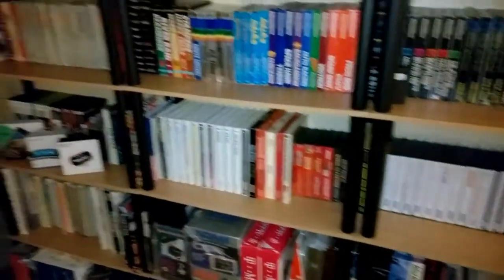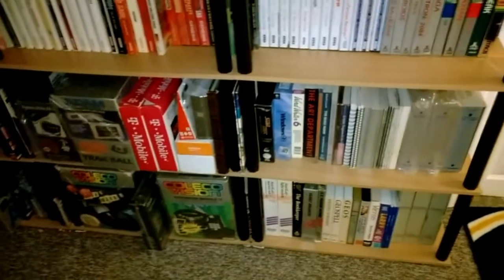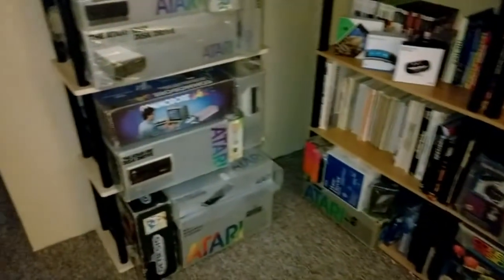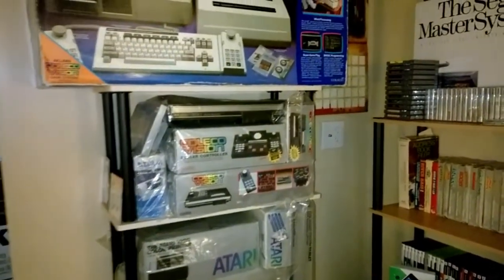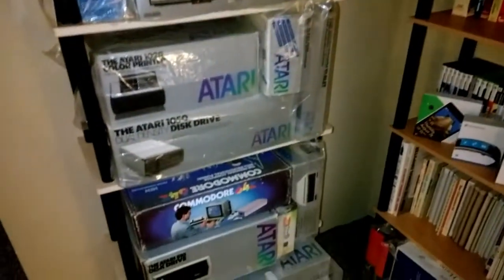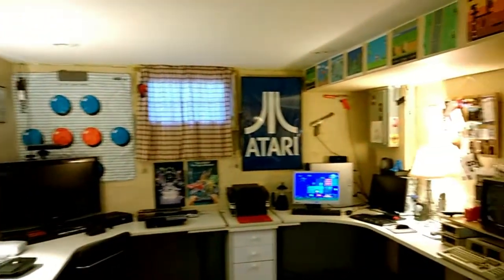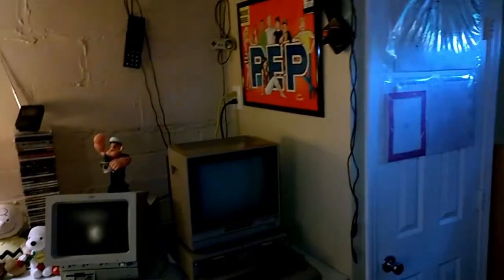Here you can see various shelves of software, games, and books. I am big on vintage computer books — can't get enough of those. As I mentioned earlier, I will eventually make videos on individual systems like the Atom, Coleco Vision, Commodore 64, and others. So that's the tour of my home office — I hope it was interesting and you stick around for the next video. Take care!